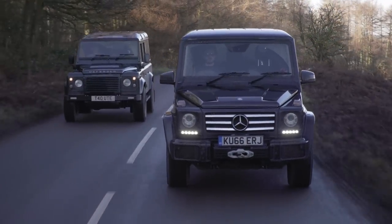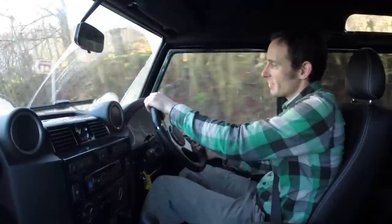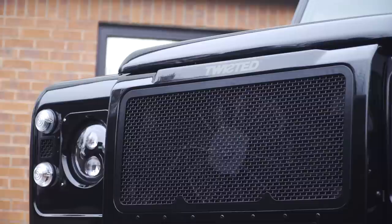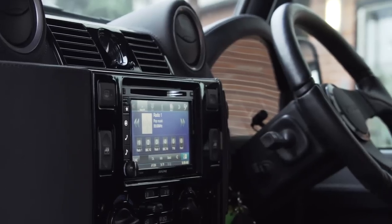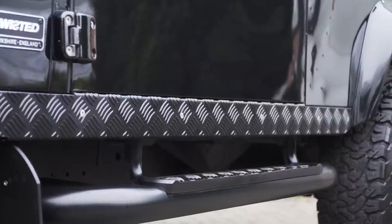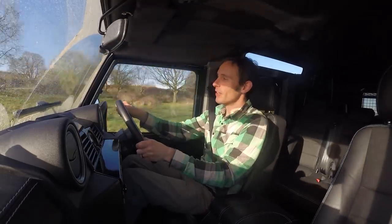Before we hit the green lanes, we have to drive on the road a bit. Even the most ardent Land Rover fan will tell you that this isn't really a Defender's comfort zone. But Twisted has done some work to make it a bit more pleasant. That T80, which is the short-wheelbase 90, would cost you 90 grand. They've sorted out the handling with new suspension, new springs, new dampers, new anti-roll bars, and given it a bit more power — 180-odd horsepower, up from 122 in the standard 2.2-litre diesel. But the G-Wagon is 90 grand as well, so neither of these things are cheap cars.